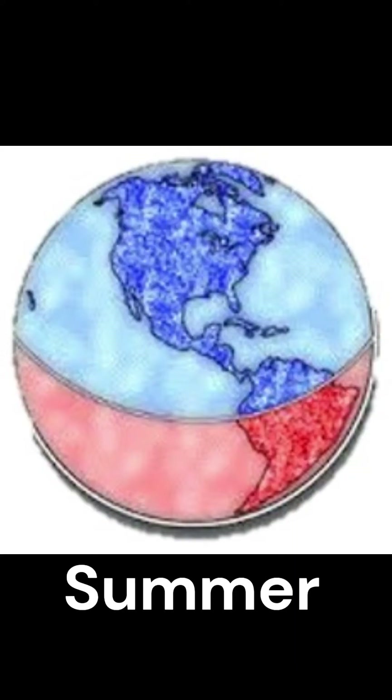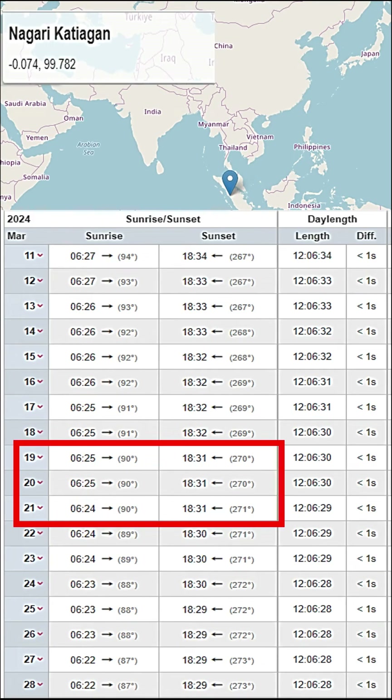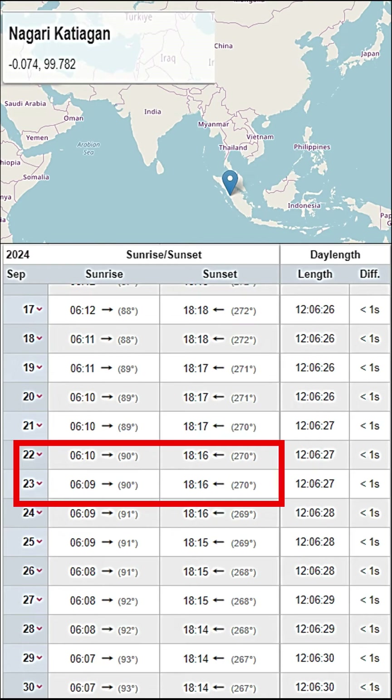This is summer in the Southern Hemisphere and winter in the Northern Hemisphere. But around March 20th, the Sun rises from true East at 90 degrees and sets at true West at 270 degrees. The same thing happens around September 21st or 22nd.